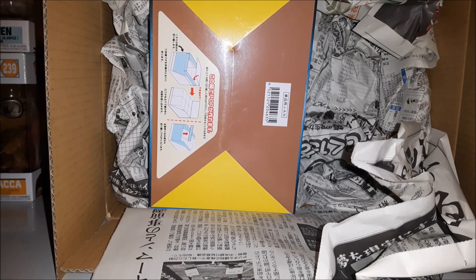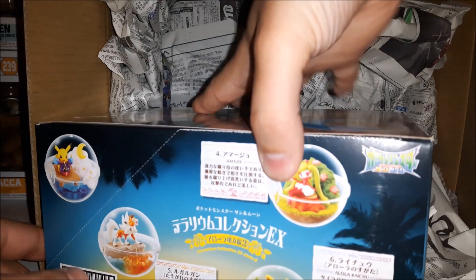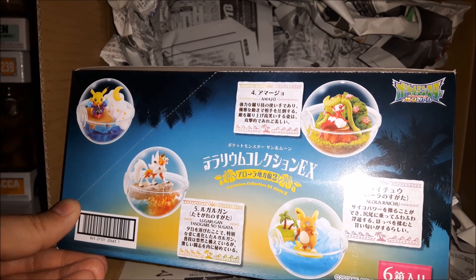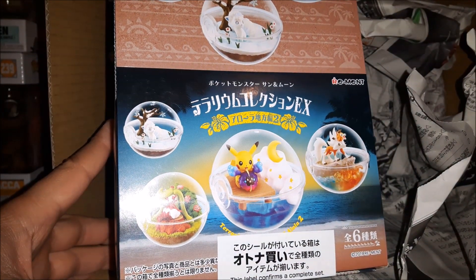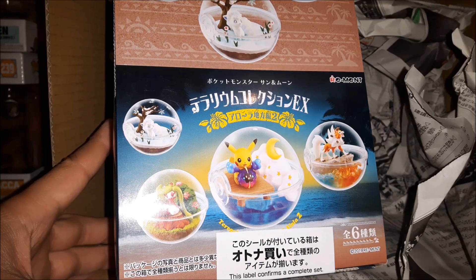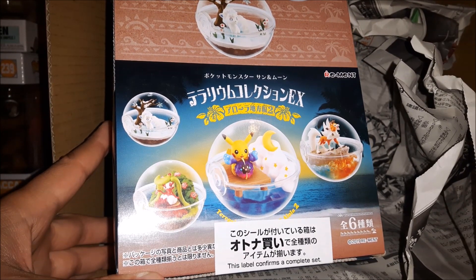This one I do plan to open due to the nature of the product, so I will be making another video about it. It's the Pokémon Terrarium Collection EX Alola version 2. Basically, it's a complete set of six — there won't be any doubles in the packaging or anything like that. They don't seem to do that in Japan. So I'm going to be making another video opening these up and putting them together, checking out how they look.